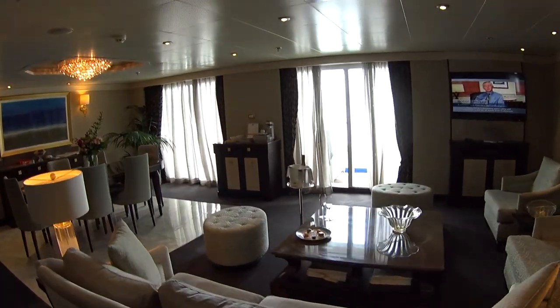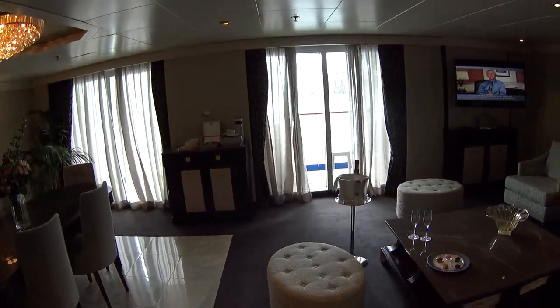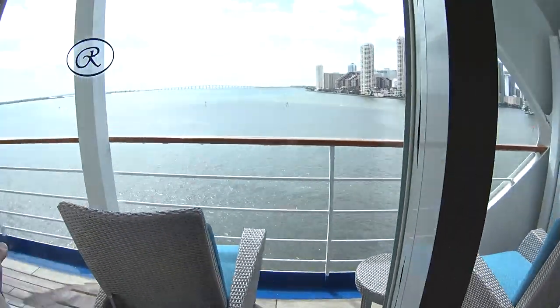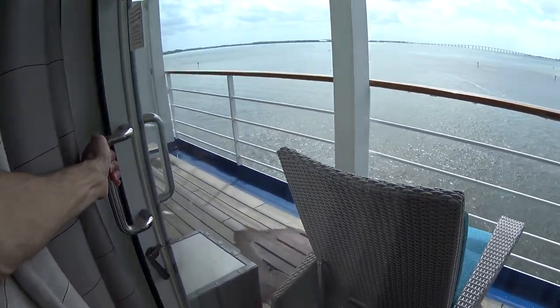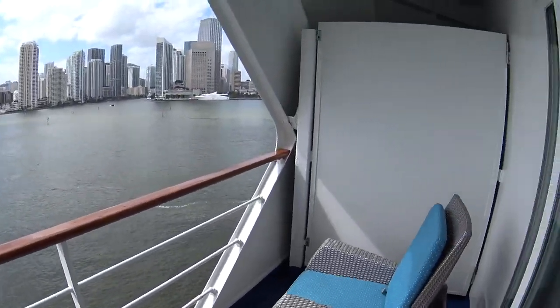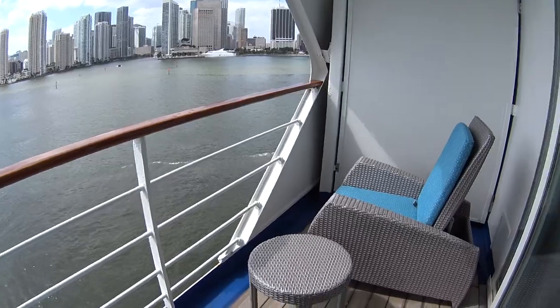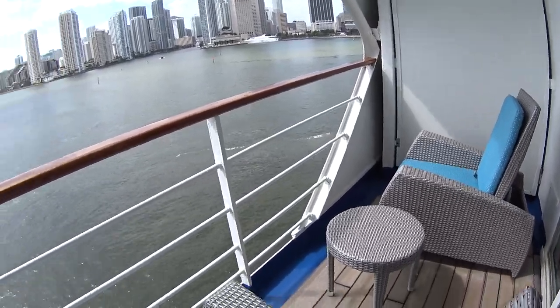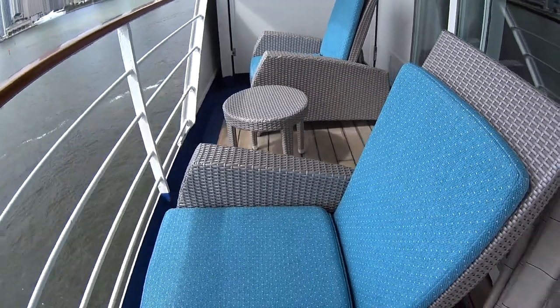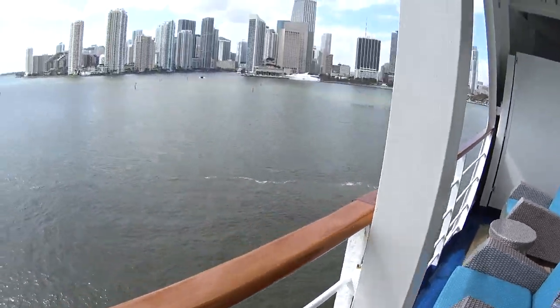A quick look out here on the expansive veranda. It's actually only a one-part veranda here. We should get lounge chairs here. And we're in Port Miami today.